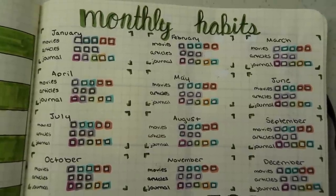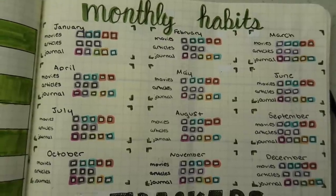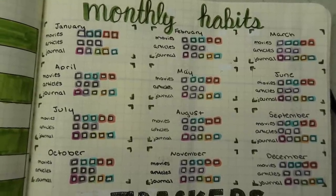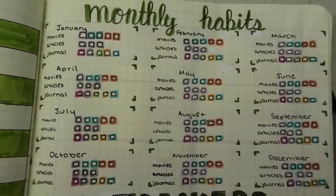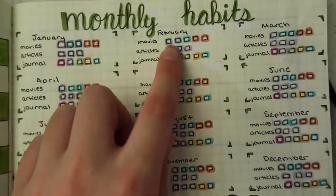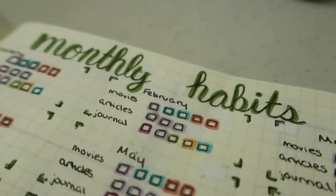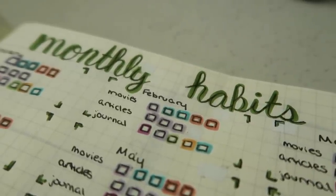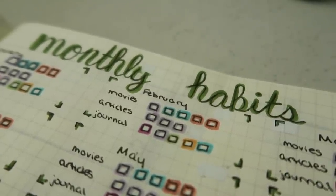Next to that, I have a monthly habits and trackers spread. There are a lot of habits and recurring monthly goals that I have, so I just wanted a spread to specifically keep track of how I'm doing with those. I have three habits that I am tracking: watching movies, reading articles, and journaling. For all of my notebooks and bullet journaling, I have a color that represents each language I study, so that is also the case here. For each month, I put the number of movies I'm hoping to watch and colored it accordingly — for example, one German movie a month, two Spanish movies a month, and two French movies a month.